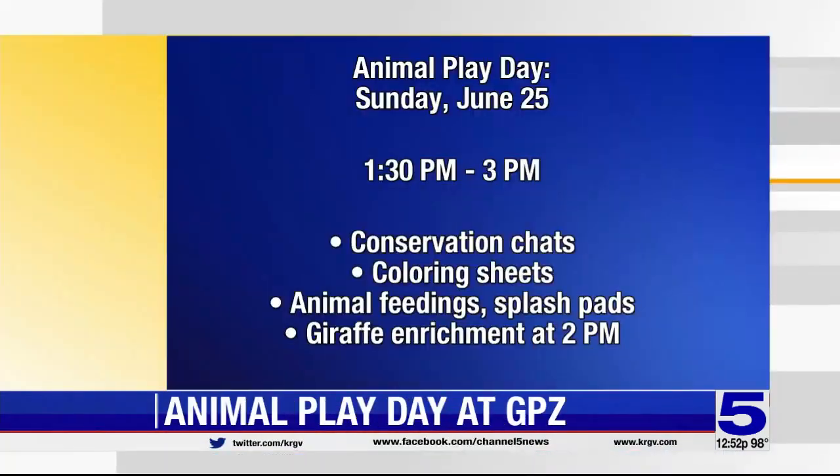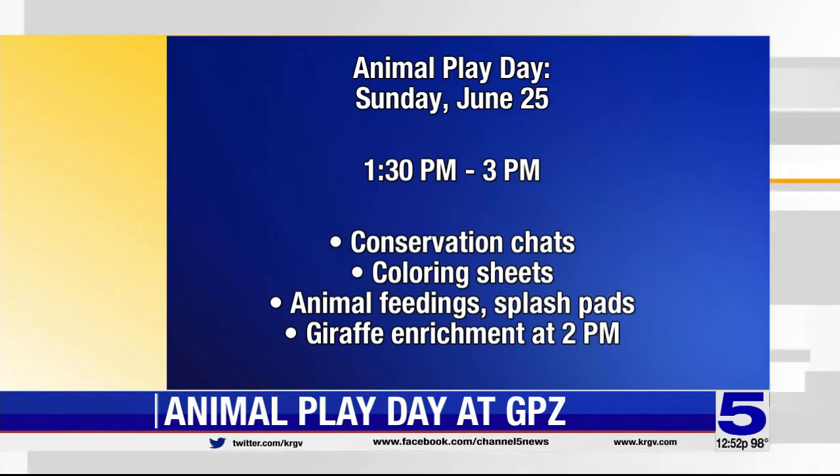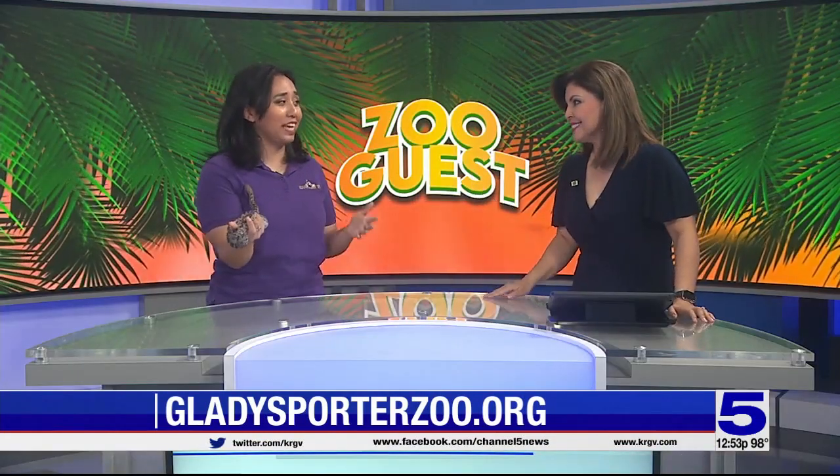And you have the play date this weekend. World Giraffe Day was this past Wednesday, and every year we like to have an animal play day themed off of that. So this Sunday, starting at 1:30 to 3:00, there'll be some keeper chats and coloring sheets for kids. You can speak with the keeper and learn more about giraffes. There'll be animal enrichment at two o'clock, and on the weekends you can actually feed them. Because of the heat, feedings are back to weekends only — Saturdays and Sundays — for only $3 per person.